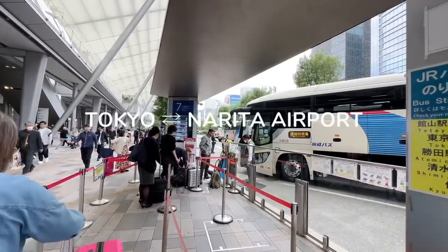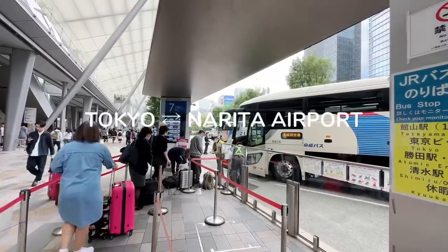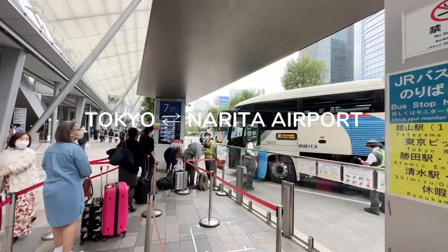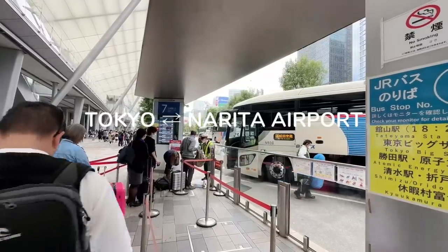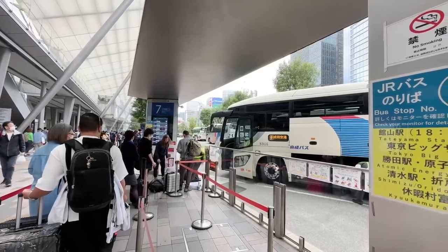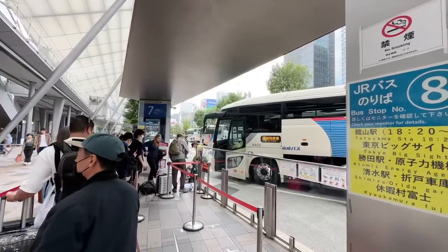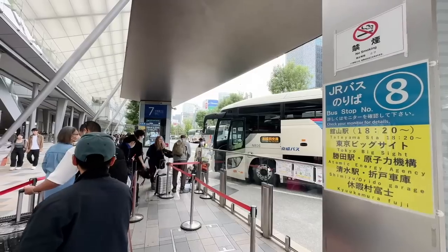Hello everybody. This is the Narita to Tokyo, the Tokyo to Narita airport bus — it goes back and forth. It is the cheapest way to get from Tokyo Station to Narita. A lot of people have been asking me this question, and this is the answer right here. It's platform number seven from Tokyo Station.